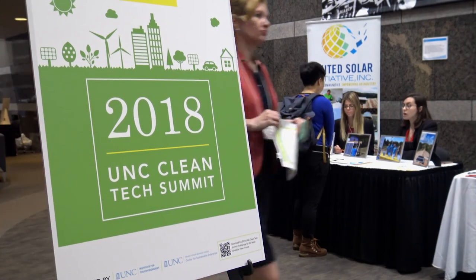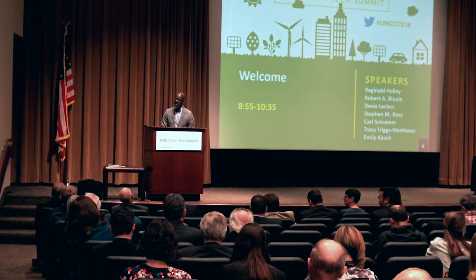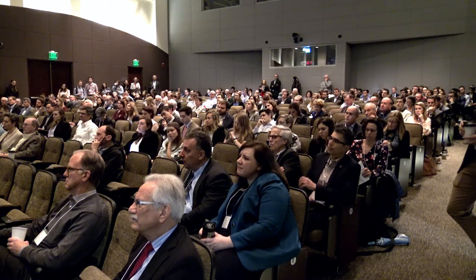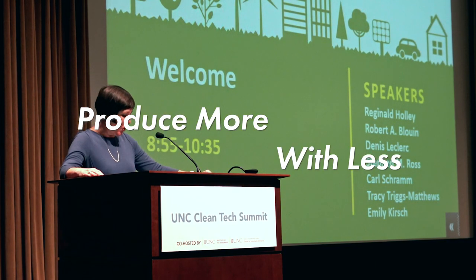The goal of sustainability drove multiple stakeholders to unite at the 2018 Clean Tech Summit, where they shared technological innovations across the agricultural industry focused on producing more with less.